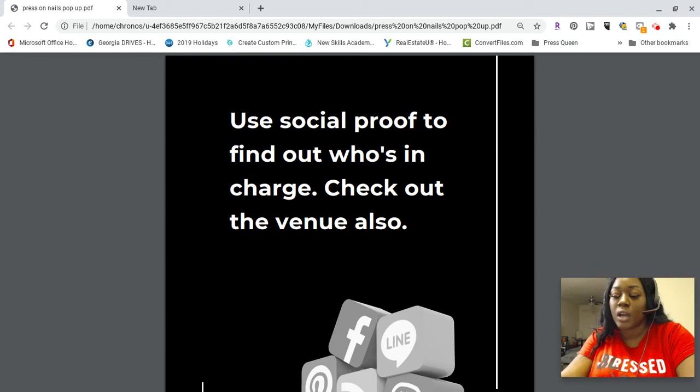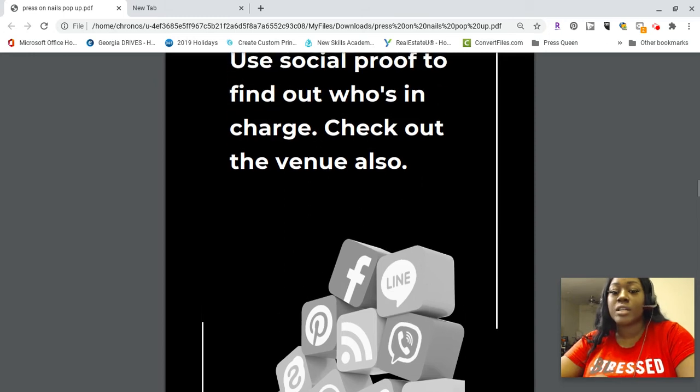Look at other businesses and see if people are commenting and talking about being excited. One event I was scheduled for had a Facebook group where we all stayed updated on developments — that's the kind of assurance you'll have with a real pop-up. You will definitely have that social proof that it's legit. Also make sure you check out the venue, because if it's in a neighborhood that doesn't match your customer base, there's no point attending.